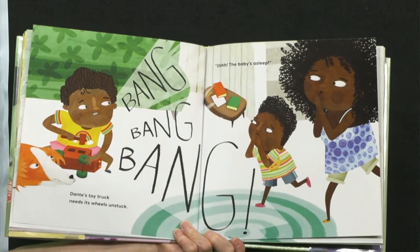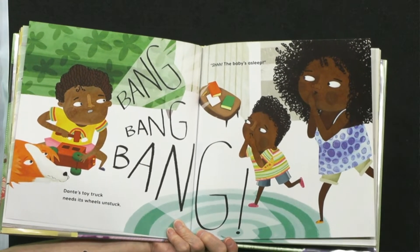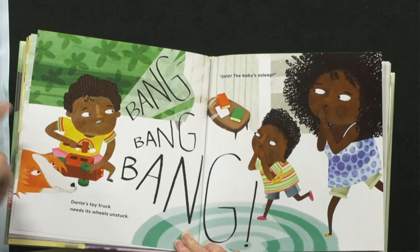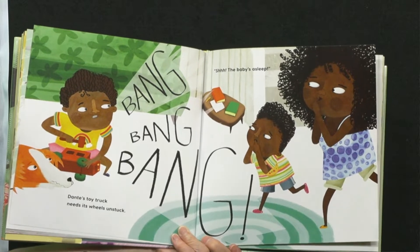Dante's toy truck needs its wheels unstuck. Bang! Bang! Bang! Bang! Shhh! The baby's asleep.